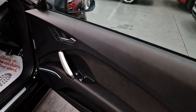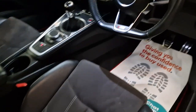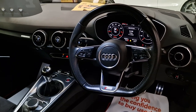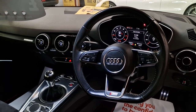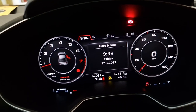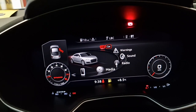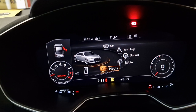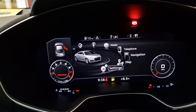Inside we've got the electric windows, electric mirrors. Got the flat-bottom sports steering wheel with multifunctional buttons as well. Built-in sat nav, voice control settings, Bluetooth — it's got it all. All your clocks are digital and you can change everything on there — go through all your settings: sounds, media system, phone, sat nav. Everything works as it should.